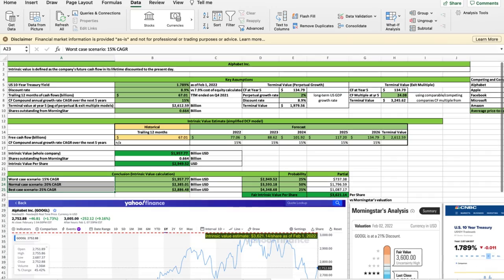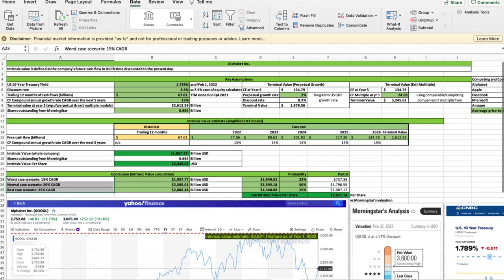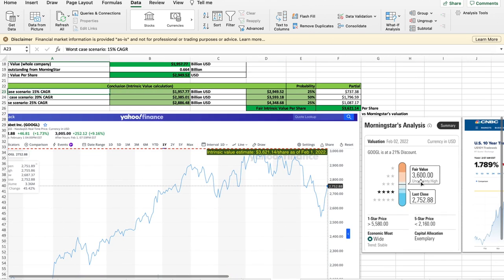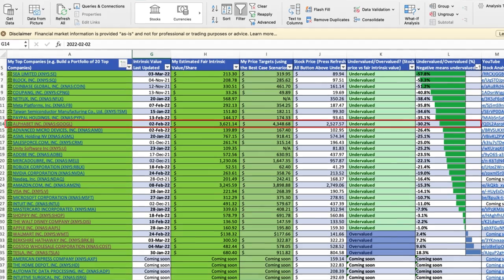The intelligent investor would want to buy a piece of a wonderful business only when the stock is traded below its intrinsic value. I always use an intrinsic value calculator to calculate a business's intrinsic value before buying the stock — you can download it in my Patreon blog in the video description. For example, I used this intrinsic value calculator and estimated Google's intrinsic value to be around $3,621 per share, and under the worst-case scenario, around $2,950 per share. Morningstar estimated Google's fair value to be around $3,600 per share. This means I believe Google is undervalued by around 30% at the time of making this video.